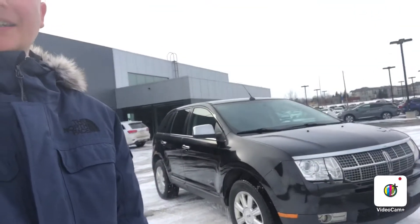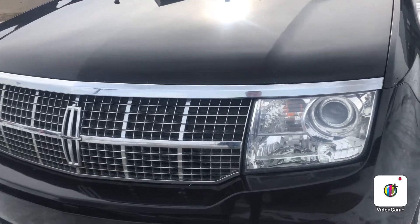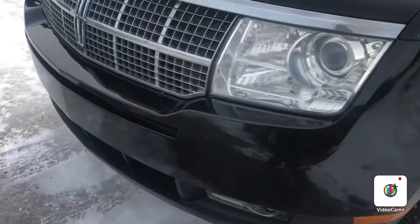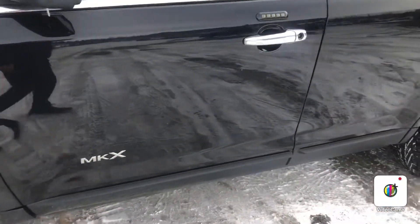Hello, Steph here from Northside Nissan. Here behind me I have your 2007 Lincoln MKX. Let's take a look. Right up front here you have your halogen headlights as well as your fog lights down below. The vehicle is equipped with a block heater and it's in very good condition.